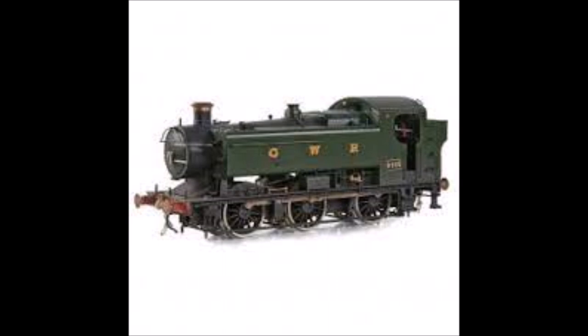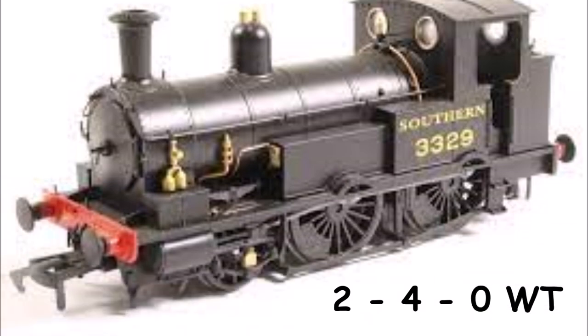Now there are some specialist types of tanks. The Great Western in particular used saddle tanks, which we'll come back to, and pannier tanks like this one. The Southern used well tanks, that is where the tanks themselves sit underneath the boiler.